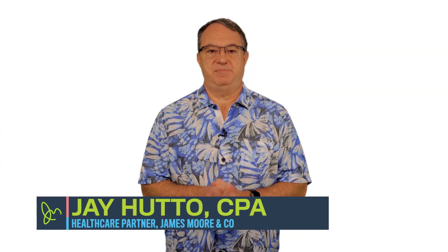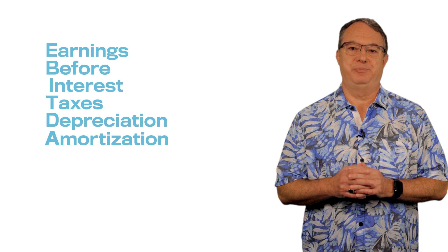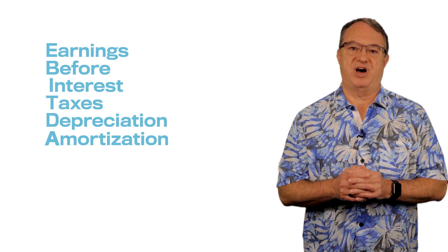What is EBITDA and why does it matter? There's more to your practice's value than revenues and assets. This includes EBITDA, which stands for Earnings Before Interest, Taxes, Depreciation, and Amortization. Considering these factors may paint a clear picture about your practice's profitability.